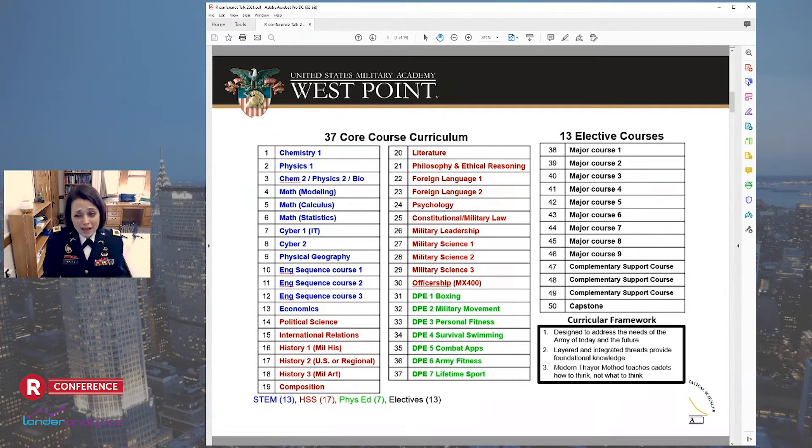Additionally, as you might expect at a military academy, the curriculum within these courses is a bit more standardized than you might find elsewhere. We tend to have a common syllabus, common text, common assessments, and the student's time is also highly structured. That can provide an environment where we can actually test the effects of different policies on student learning or whatever we're interested in.